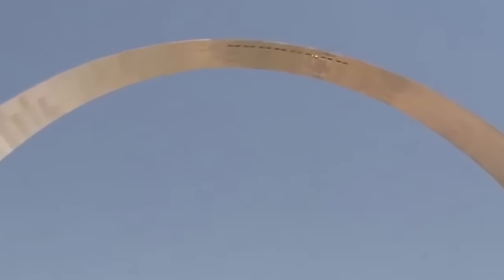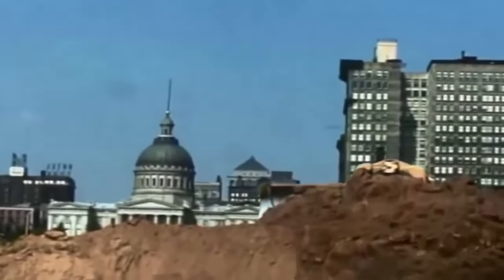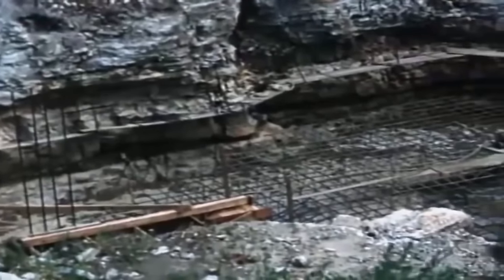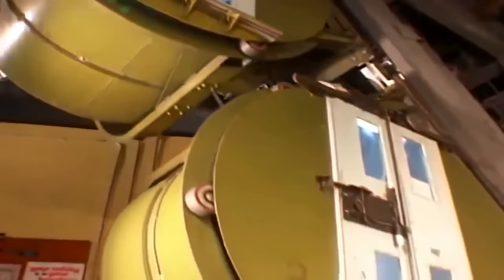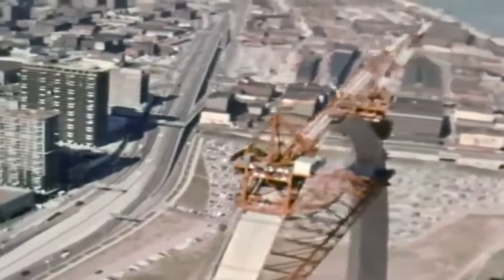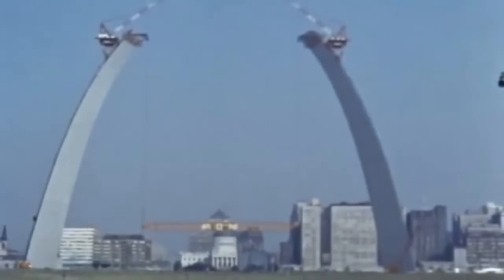Building the Gateway Arch was a feat of engineering, requiring the precise fabrication of 142 stainless steel sections. Moreover, the arch is hollow, containing a unique tram system that carries visitors to an observation area at the top, offering sweeping views of St. Louis and the Mississippi River. Its construction cost approximately $13 million at the time, which is around $100 million today.